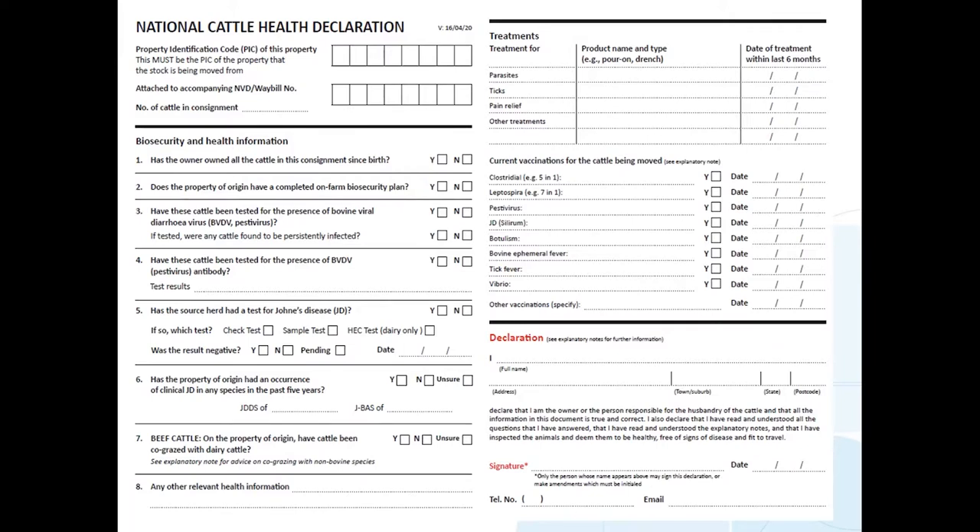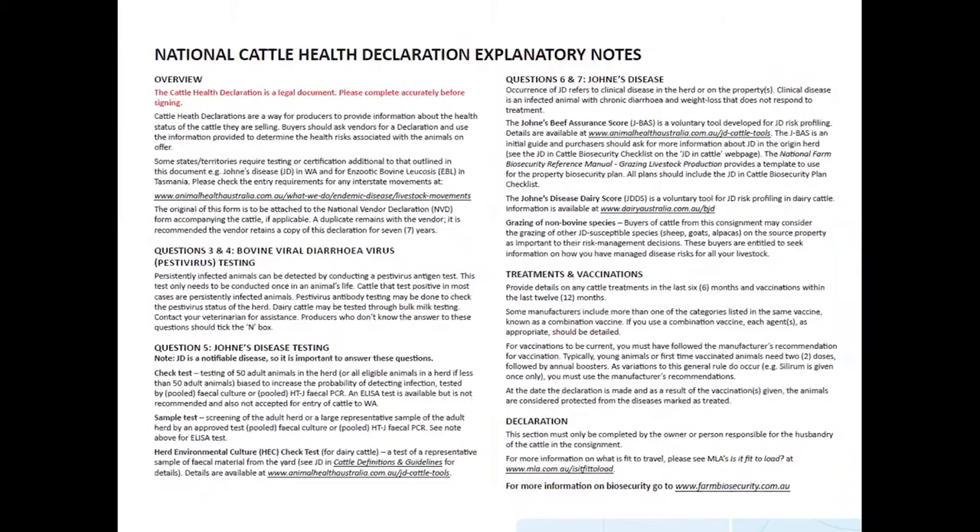Thirdly, there are the vaccinations — valuable for you to know what diseases they've been vaccinated against and are therefore protected from. On the back of the form are explanatory notes. These are legal documents, so it's important for the person signing to understand them, and the notes guide you in understanding what the questions mean.